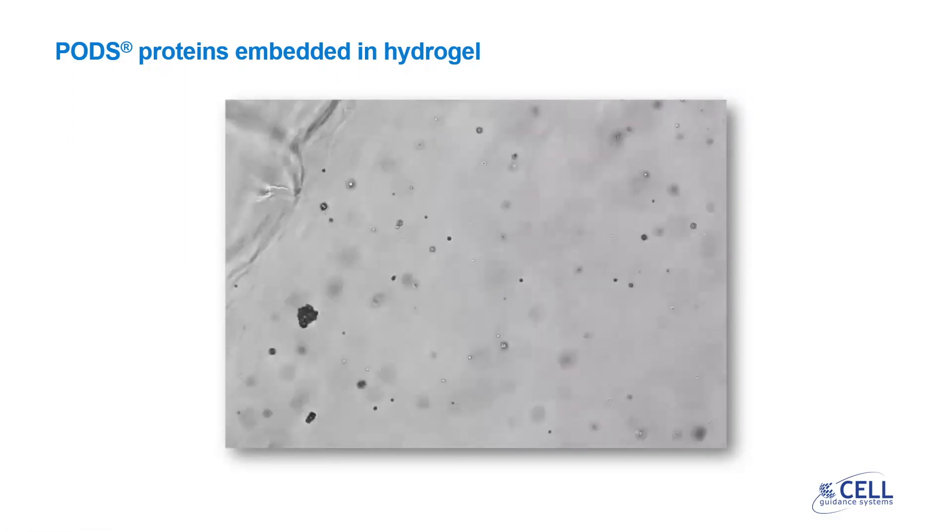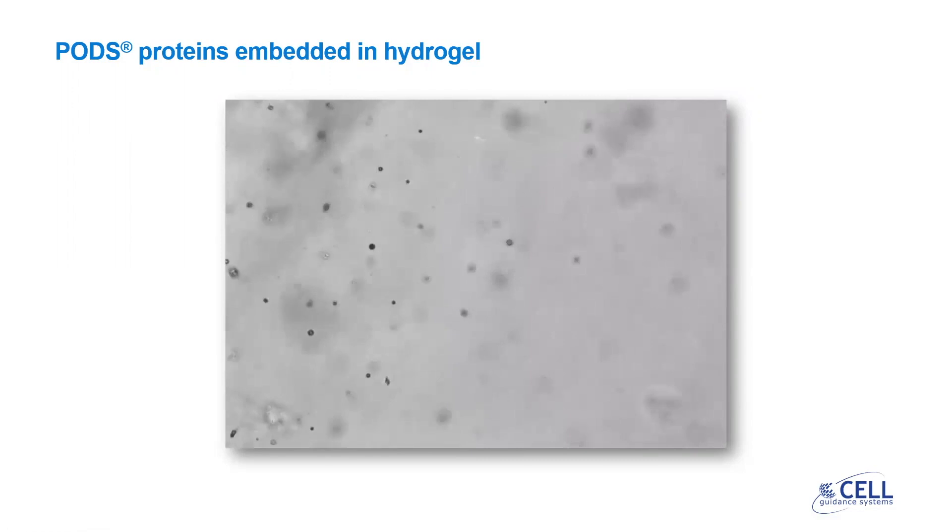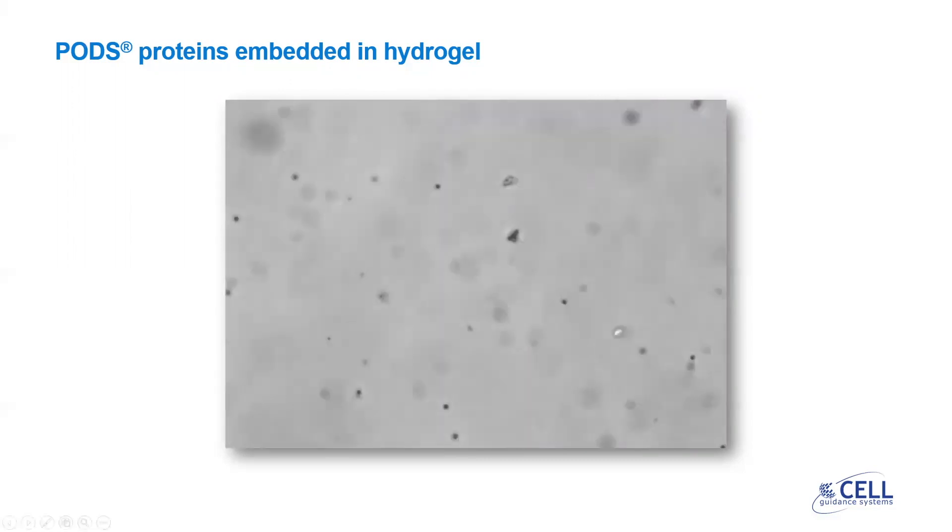The growth factor diffuses homogeneously throughout the gel from the PODs. The method for combining PODs with hydrogel is just as simple as pre-mixing un-gelled gel with the crystals and proceeding as normal for curing or cross-linking.